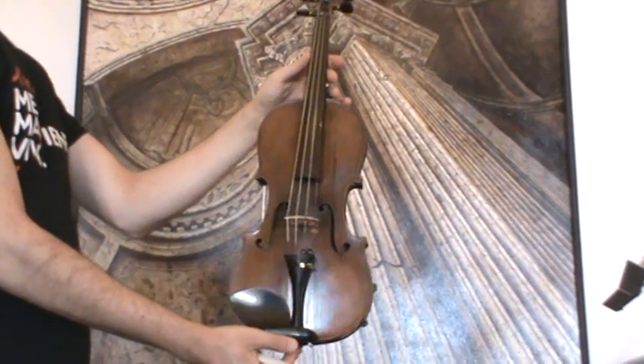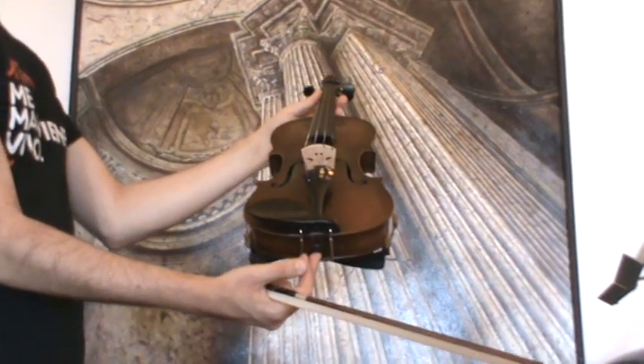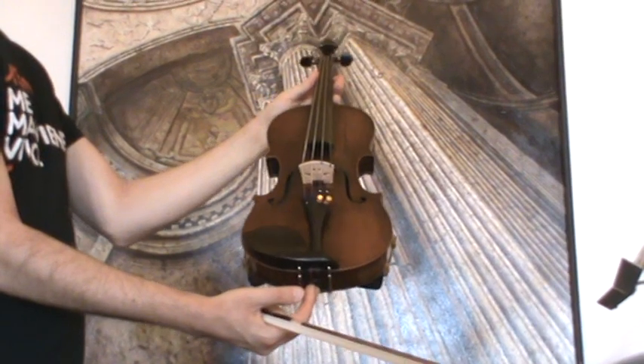In our workshop, the violin received a new set-up with new ebony pegs, a new ebony tailpiece, a new ebony chin rest, a new bridge, and new strings.